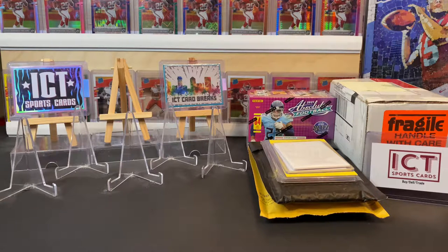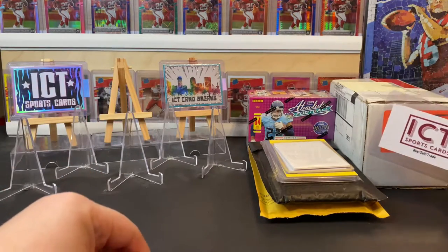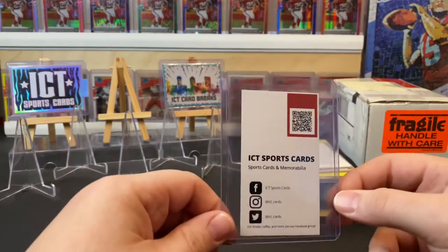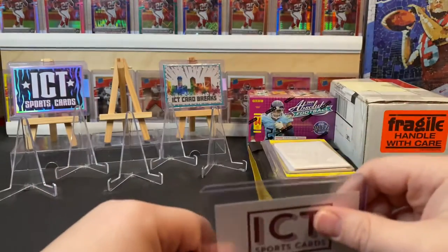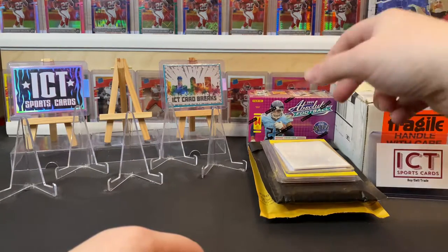What's up everybody, Jordan here with ICT Sports Cards coming to you with another mail day and personal box break video. I also threw in some Christmas gifts that I wanted to show off. If you are watching this on our YouTube page, make sure you like, comment, and subscribe. Join our Facebook group — a lot of buy, sell, and trade deals go on there and we also do box breaks. We also have an Instagram and Twitter page, so there's a QR code for our Facebook group.